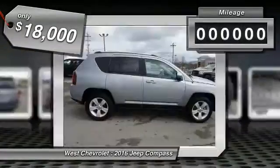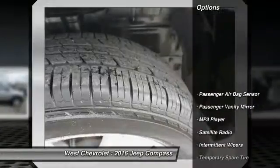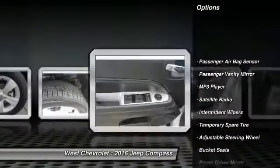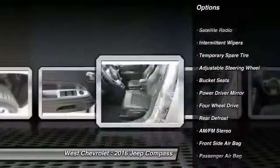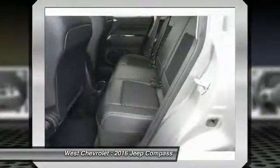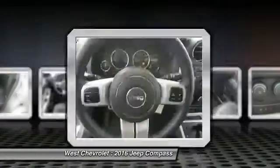This vehicle has less than 25,000 miles. Here are some of this vehicle's great options: keyless entry, steering wheel audio controls, traction control, stability control, leather-wrapped steering wheel, Bluetooth, power steering, driver airbag, adjustable steering wheel, and four-wheel disc brakes.